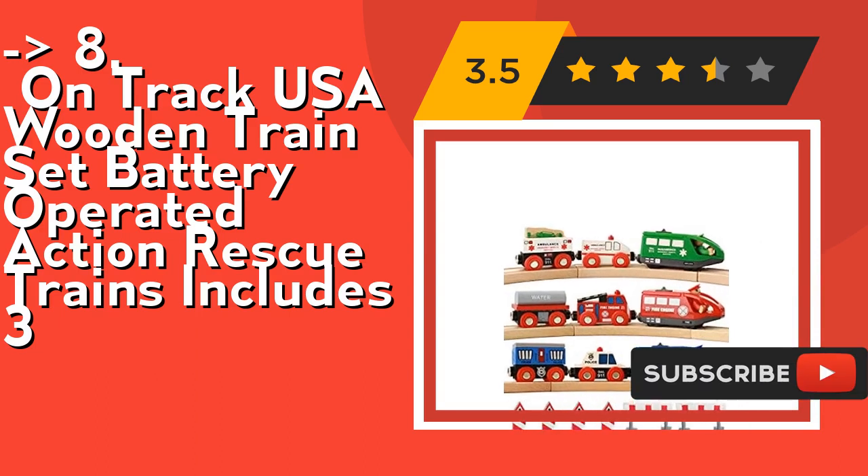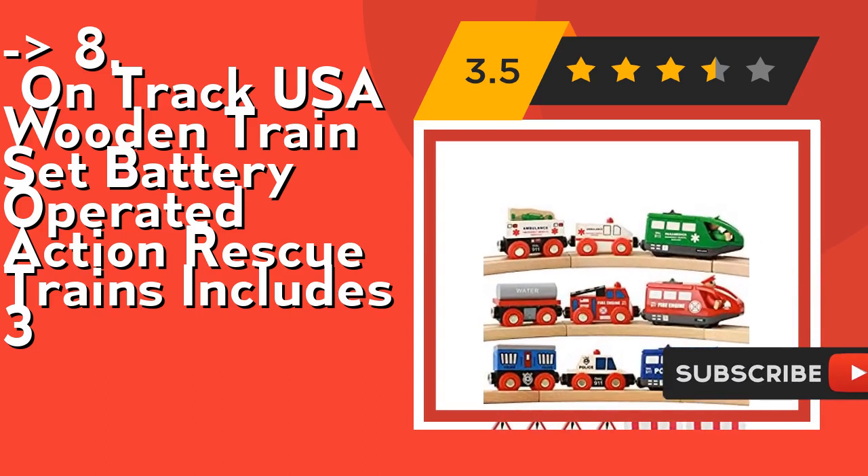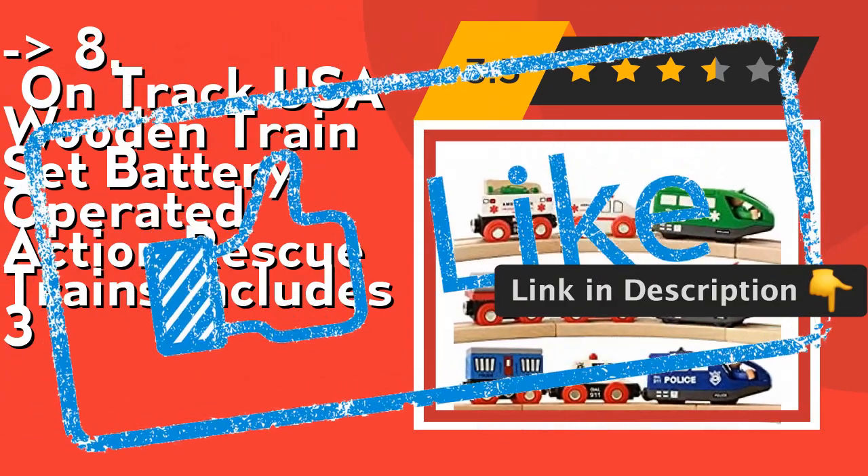Create an emergency railroad network with these accessories. Check out the link in the description to buy this product from Amazon.